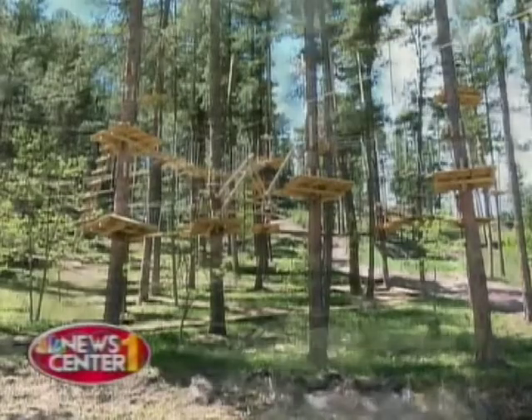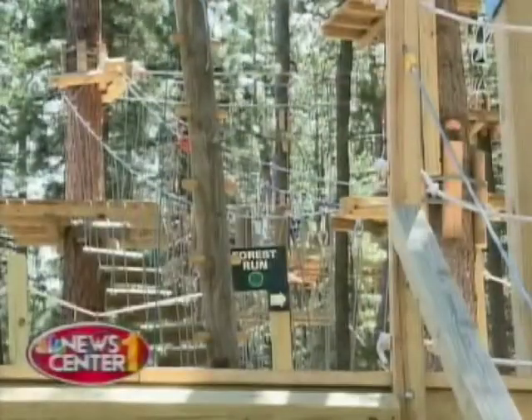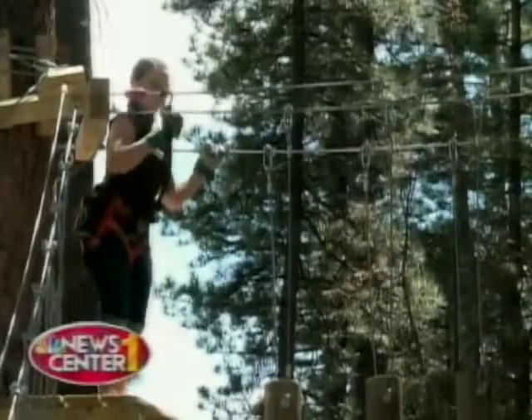Cameron runs the new attractions. He said the aerial adventure is one of only 30 attractions like it in the U.S. The obstacles in the trees present visitors with a unique experience. It's more or less an area where you can come up here and challenge yourself. We want everyone to feel like they really accomplished something when they are finished here.